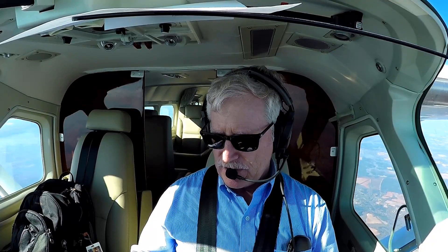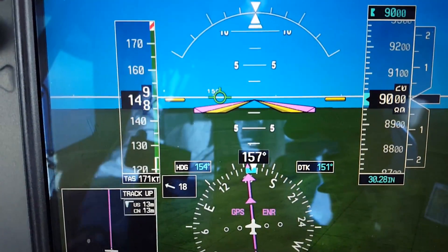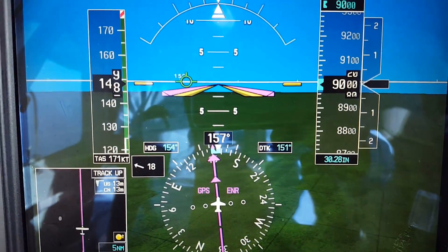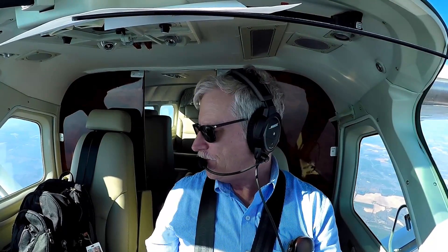Let me just show you the panel real fast. We're indicating 149 knots, true airspeed 171, at 9,000 feet. Flying right now on a heading of 157. Let me center the heading bug — I like to keep that centered just in case there's an autopilot or instrument failure, so you've got your initial heading right there in front of you while you're figuring out what's going on.